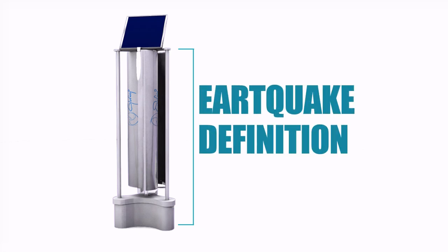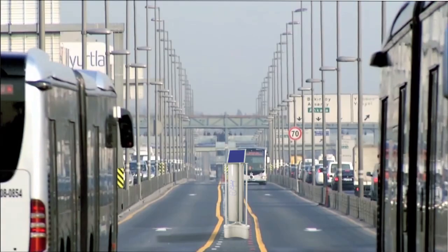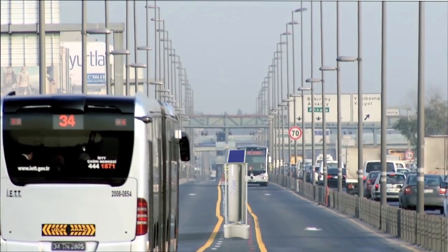While using the city's dynamics to produce renewable energy, Enlil also uses its built-in sensors to provide comfort and safety to the city. Due to its modular structure, Enlil can be assembled and disassembled in just a few minutes.